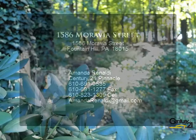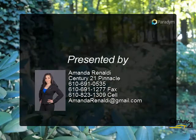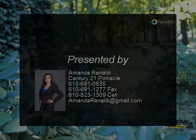Walkout lower level allows the comfort of additional living space and the convenience of a sliding glass door out onto the front deck. So much to do.